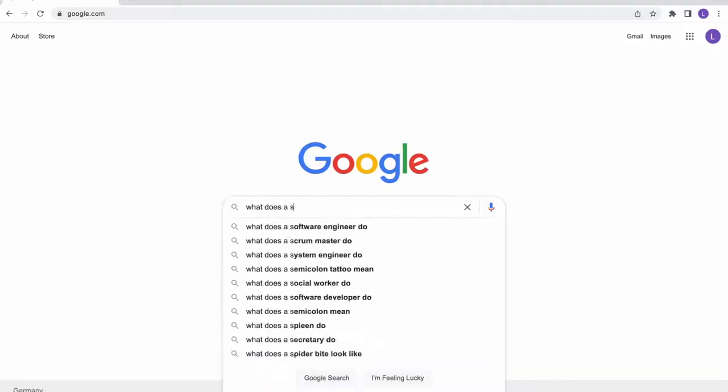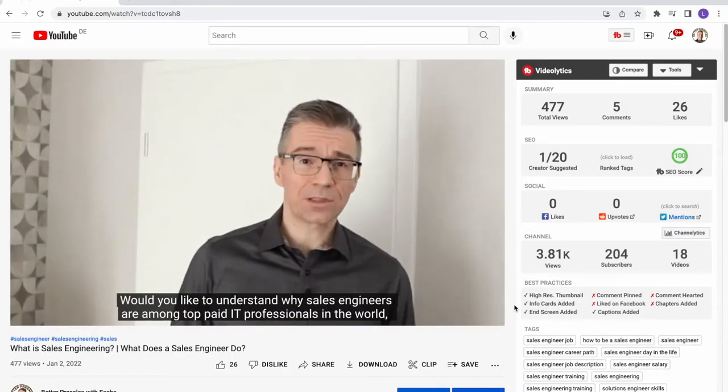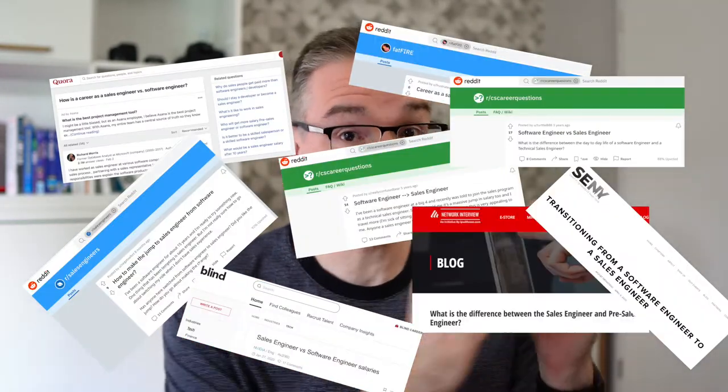Software engineers looking to switch to sales engineering often ask me what they need to know in order to be considered for this job. If you don't know what a sales engineer does, make sure you watch my video on that topic. There are tons of questions and answers online about the differences between sales engineering and software engineering, and as someone who has done the switch myself, I'm going to give you my perspective in this video.